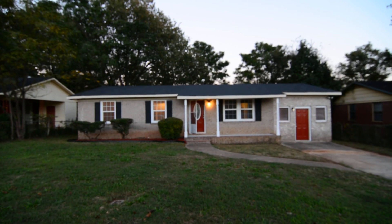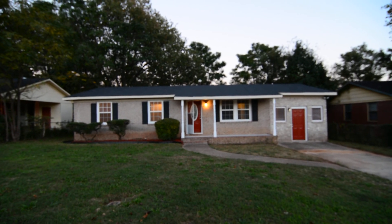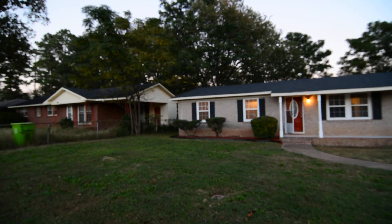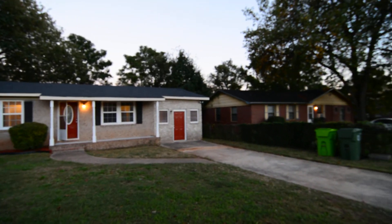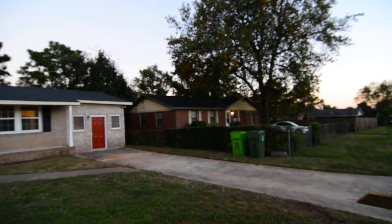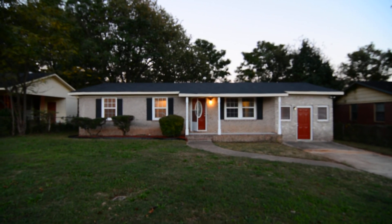Welcome to 4512 Timberline Lane. This four-bedroom, two-bath, brick ranch-style home with a separate den, finished backyard, and updated stainless steel appliances. It's located in the established Burnswood neighborhood off of Monticello Road in Columbia. It's convenient to I-20 and just a quick commute to downtown.